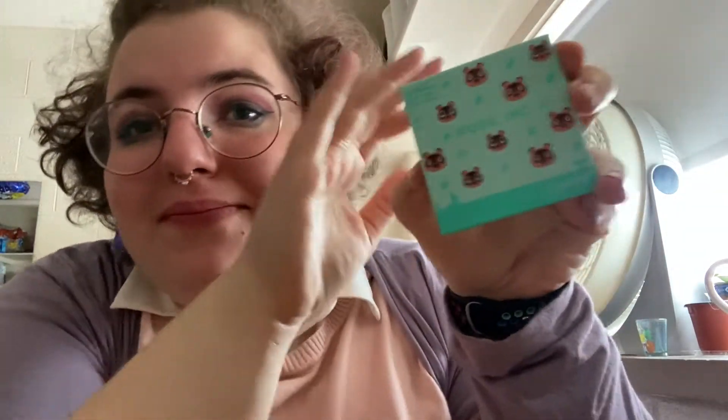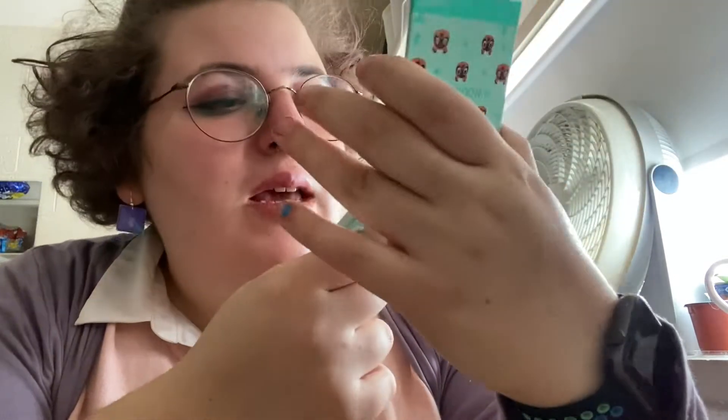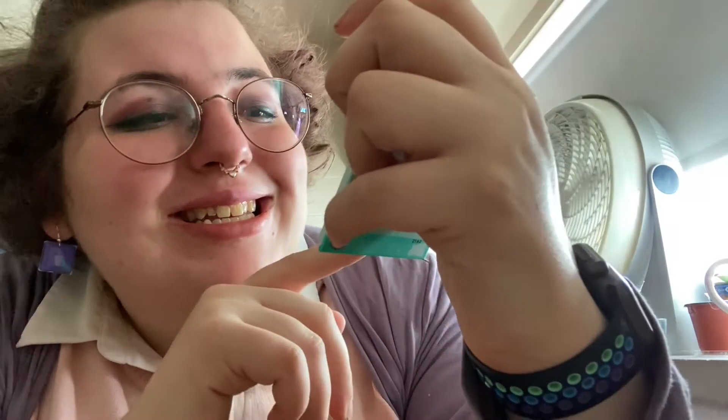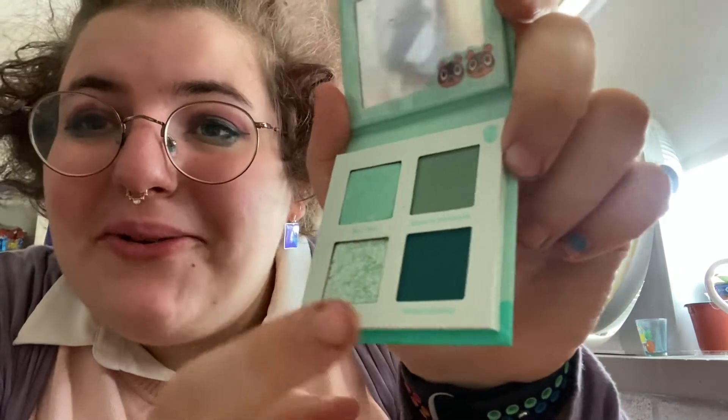Next I'm going to do the eyeshadow palettes. There are four, based on characters in the game of course — they're so tiny. The first one is the Nook Ink palette, based off of Tom Nook, Timmy and Tommy. When you open up the shades, it's a green chromatic palette. The shades are Yes Yes, Made in the Shade, CEO, and Water Landing.